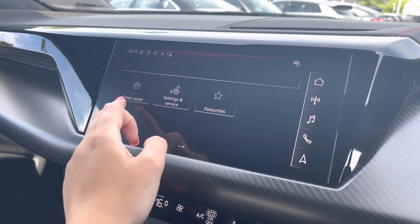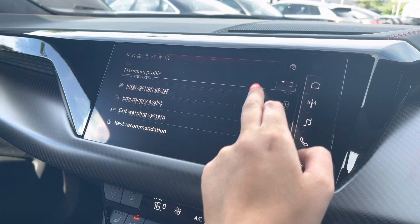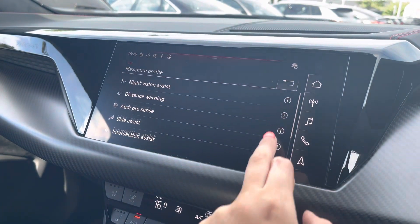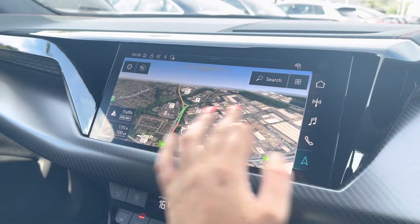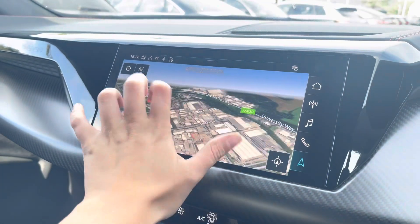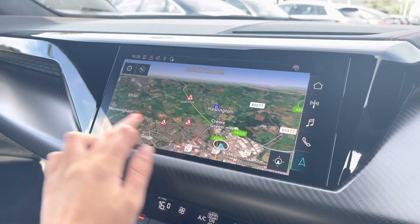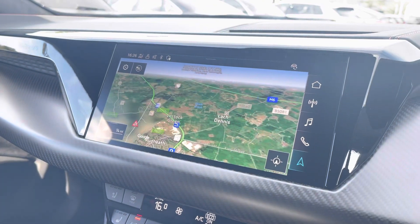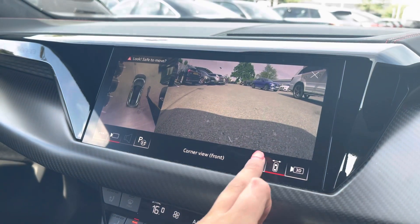Further back, we also have the driver assist system, which comes with a large variety of assists including Audi Pre-Sense, rest recommendation, and night vision assist. With this being a touchscreen, the satellite navigation system is extremely easy to use, allowing you to easily zoom in and out of the maps, and it provides you with quick and easy route guidance to all your chosen destinations from any location.